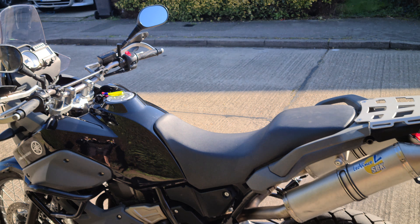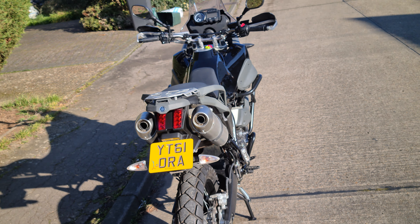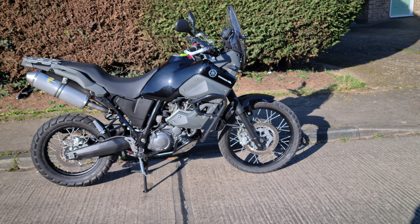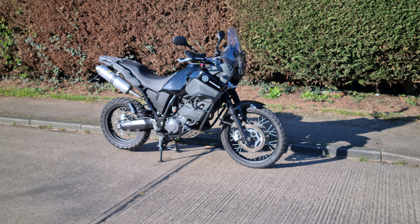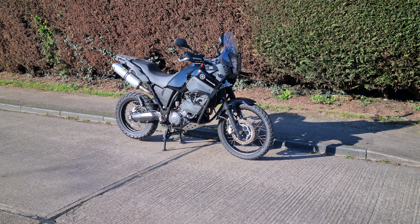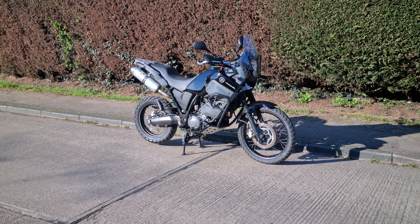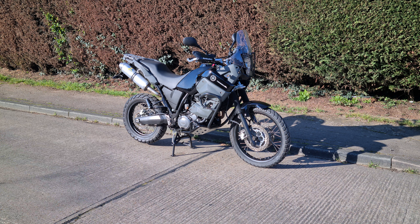So if you want to bag yourself the Swiss Army knife of all bikes, you won't go far wrong with a Yamaha 660 Ténéré — I love them. If you're interested in buying the bike, give me a call on 07795 433 882. If you want to put a deposit down or arrange nationwide contact delivery, that can be done as well. Thank you for watching.